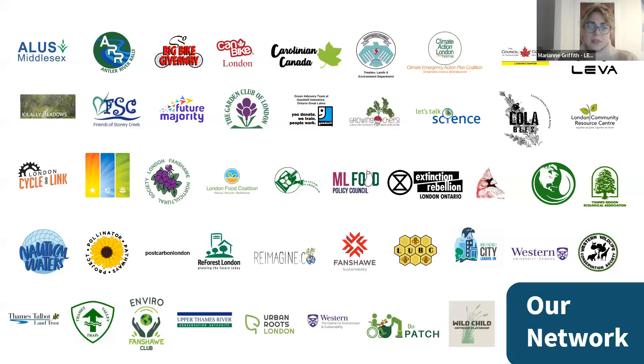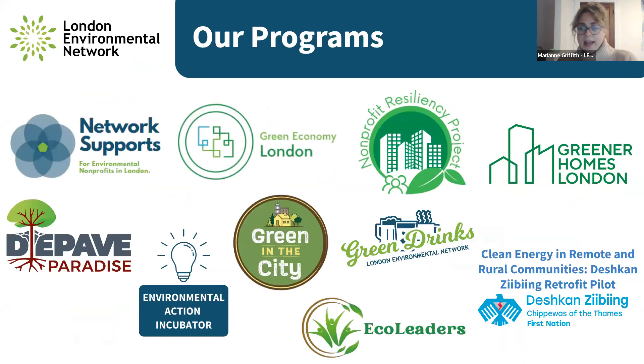We represent over 40 environmental organizations across the area dealing with many different environmental topics — feel free to reach out and we can connect you with a member organization. We started working with Chippewas of the Thames First Nation a few years ago, helped develop a program in collaboration, and got some funding to start this off. We've just completed the retrofit pilot and will now move to increasing incentives and access to EnerGuide audits for the rest of the community.